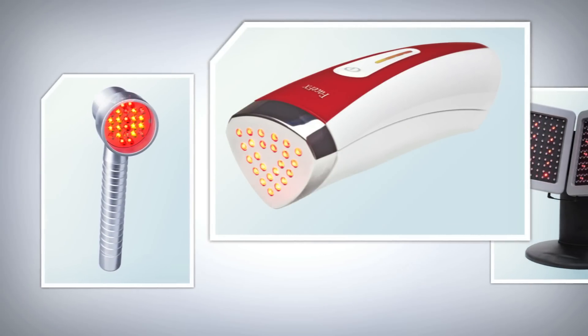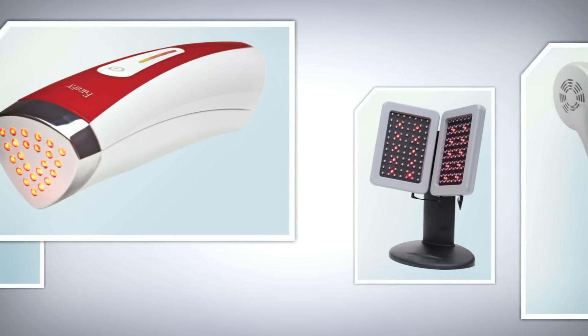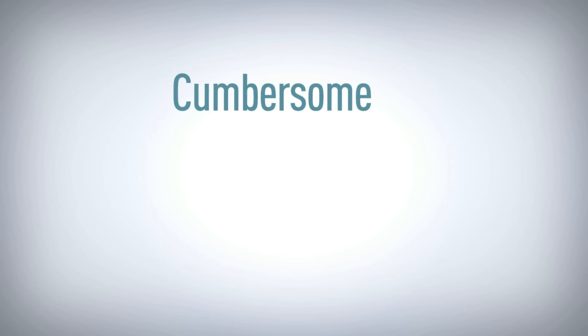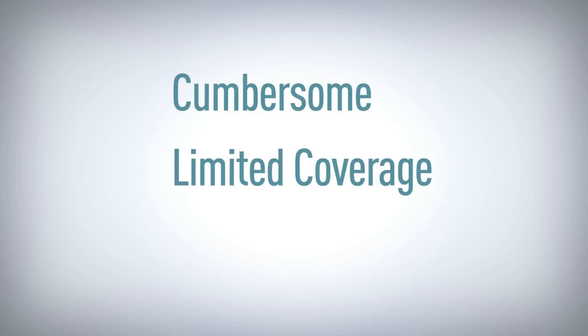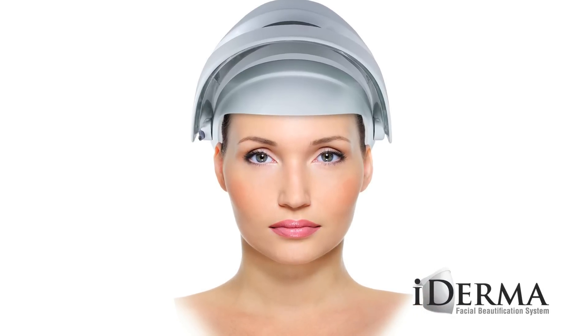Over the past decade, light-based therapy manufacturers have developed hand-held versions of these treatments for home use. But these devices were cumbersome to use, provided limited coverage and were underpowered when compared to their clinic-based predecessors.